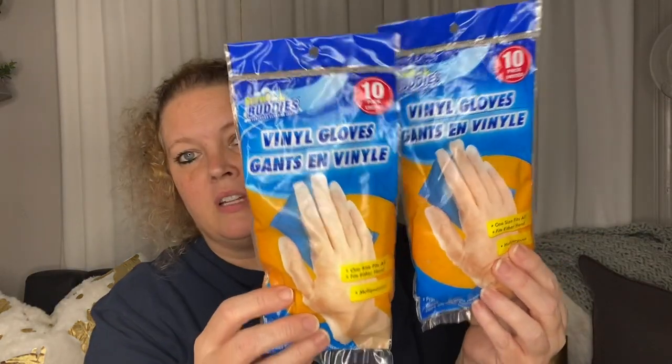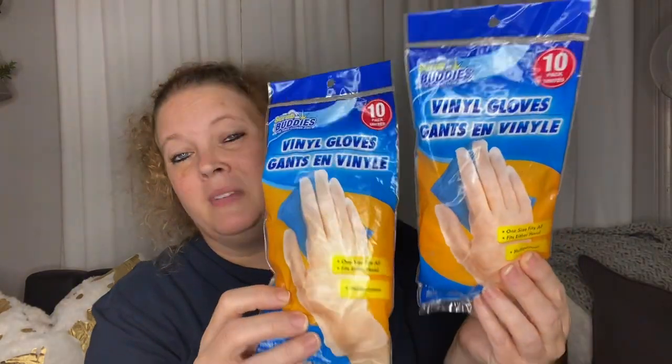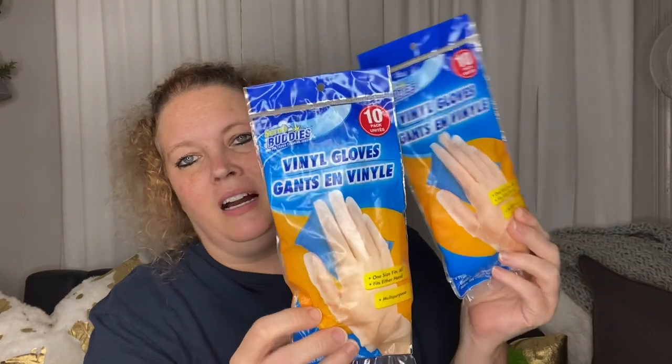I picked up some more vinyl gloves. They also sell these in latex, but I prefer the vinyl ones. You get a 10-pack. These are good for cleaning, for sanitizing, or if you're going out shopping and want to wear gloves. They're very versatile, and honestly this could be something we'll see empty on shelves soon given the uptick in case counts right now.